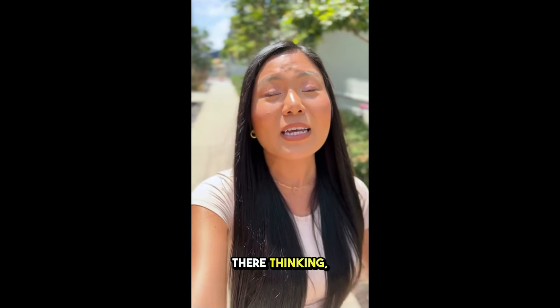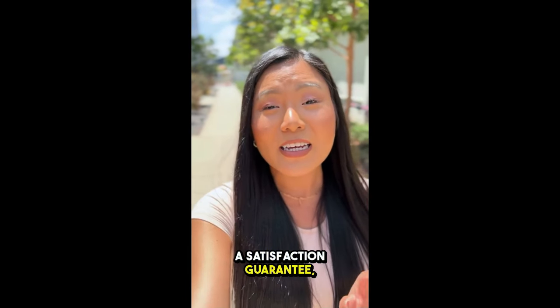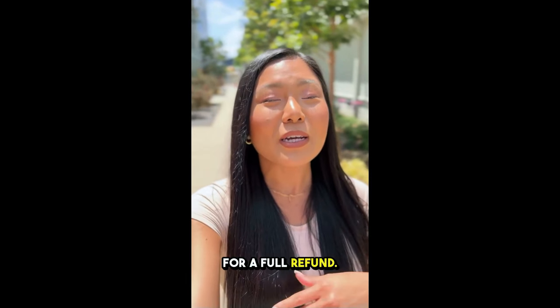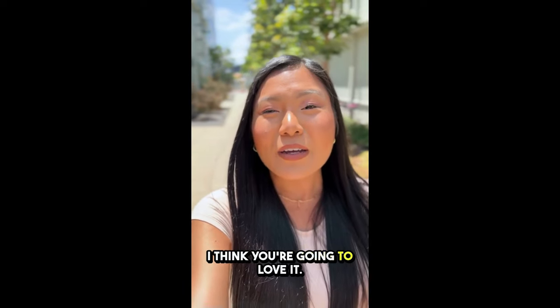Now, if you're sitting there thinking, what if it doesn't work for me? Don't even stress. They've got a satisfaction guarantee, so you're basically covered. If you're not feeling it, just hit up their support team for a full refund. But honestly, with all the positive feedback I've seen, I think you're going to love it.